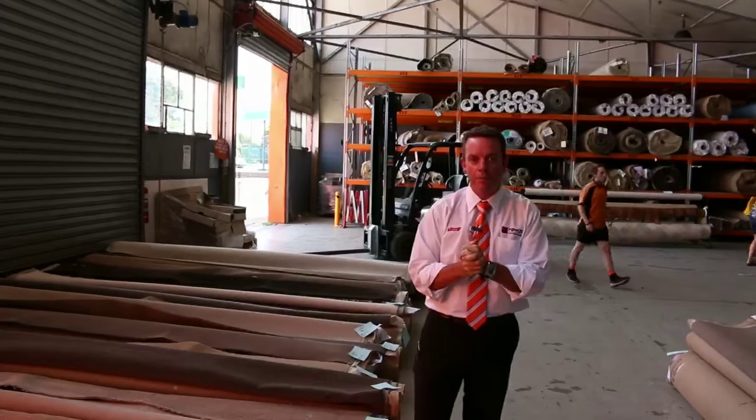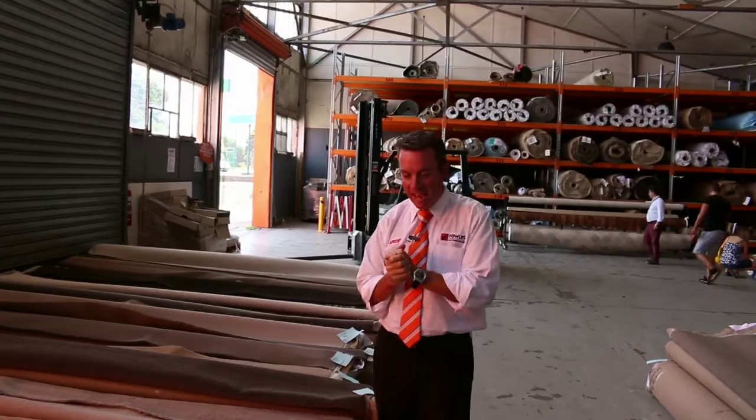Hi, I'm John from Fowler's Auction Sales. I'm here to preview tomorrow's carpet auction — it's Wednesday the 20th at 10 a.m.